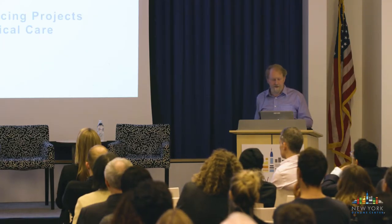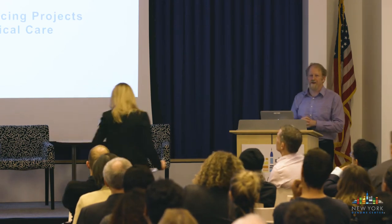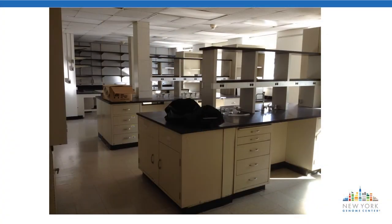I'll now hand this over to Tanya Smith, Associate Director of our Production Lab here at NYGC. When I joined the New York Genome Center in 2012 and showed up on the first day, this is basically what the laboratory looked like—an empty room. We had to hire technicians, purchase equipment, and in the first six months we only managed to process and sequence around 100 samples.